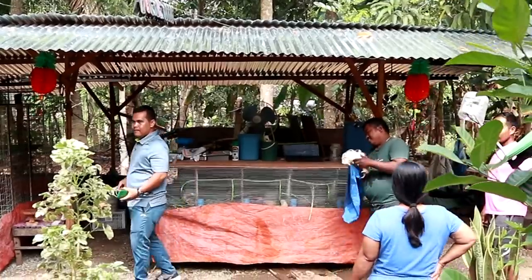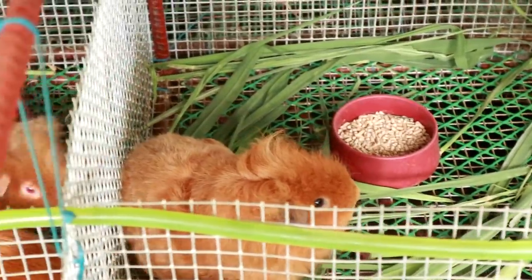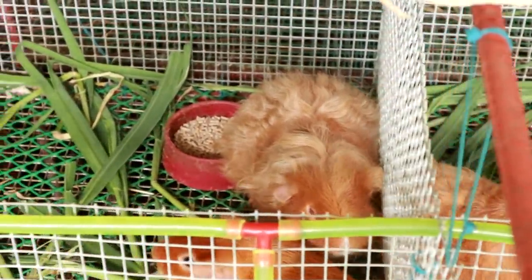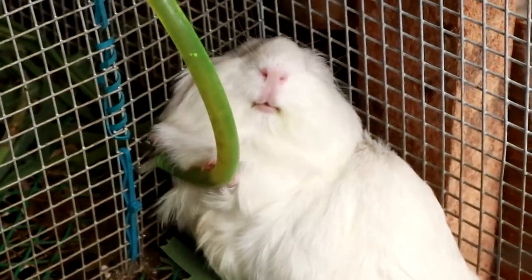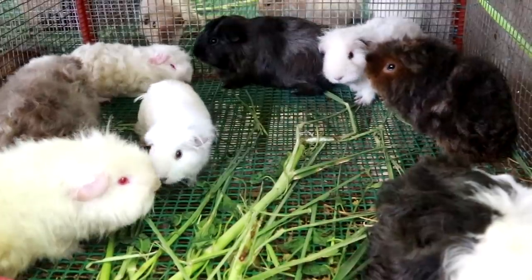This guinea pig farm has been in operation for the past 10 months and we will check this out if this guinea pig farm is producing a lot of babies. I was informed by my friend Francis that the breeders are now becoming so big. They are so fat and energetic and they are starting to produce babies now. Come on, let's go and proceed.